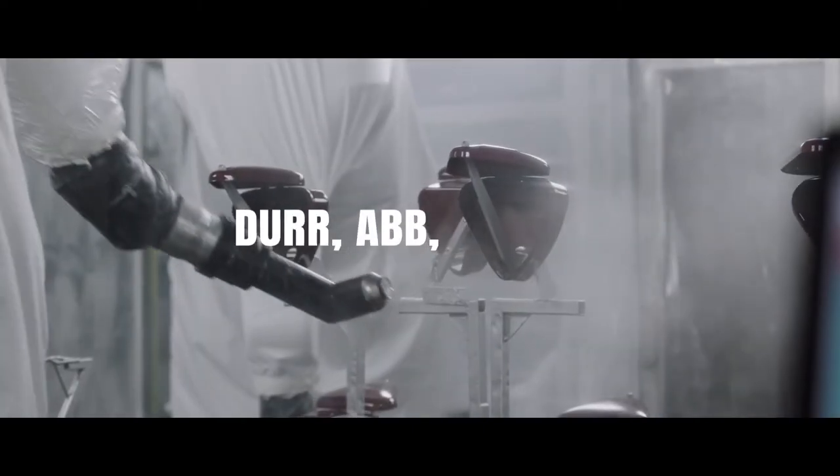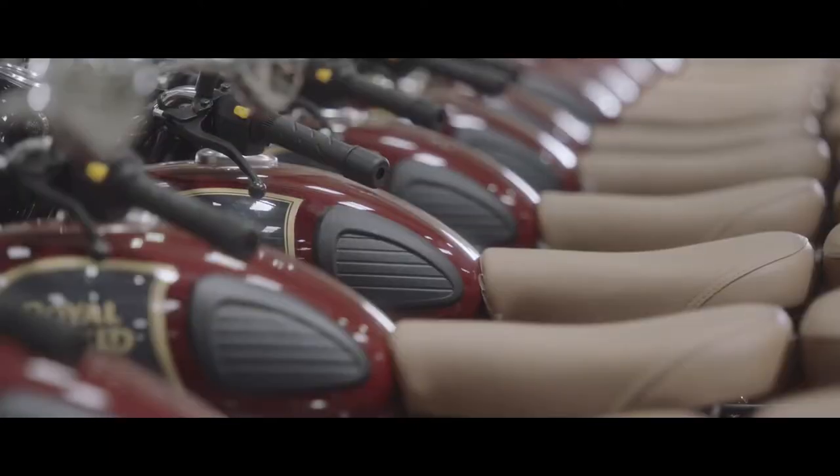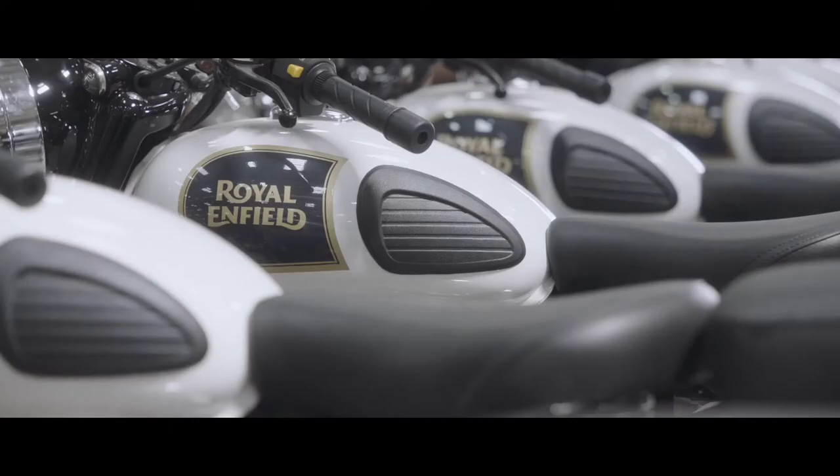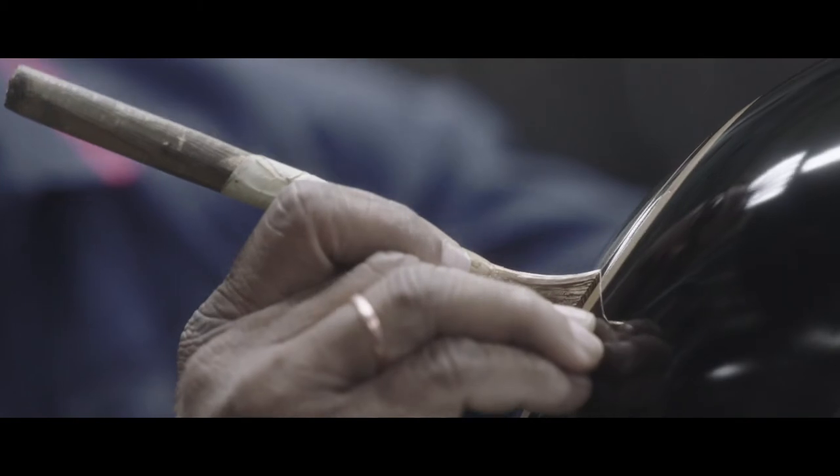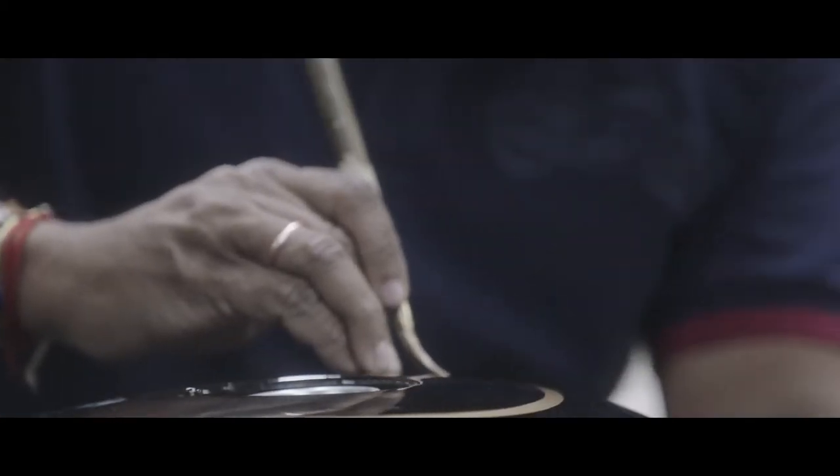Decorative coats involve robotic arms, all from names in their field. We like to say we don't put out 30 unique shades — we finick them out. That said, the Bullet, since the day it first rolled out in 1932, still has its stripes hand-painted.